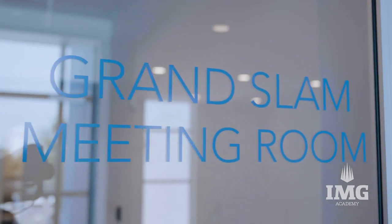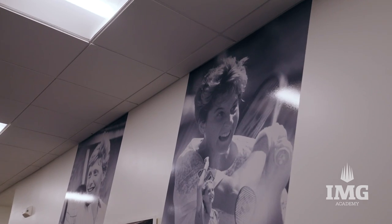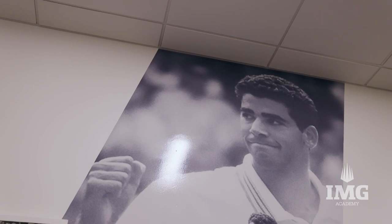We come up to the second floor of the new building. On our right-hand side we have the Grand Slam meeting room — this is a room we'll use to talk with parents or for coaches meetings, those types of things. We then come into our hallway where we have a nice view of IMG Academy's world number ones.